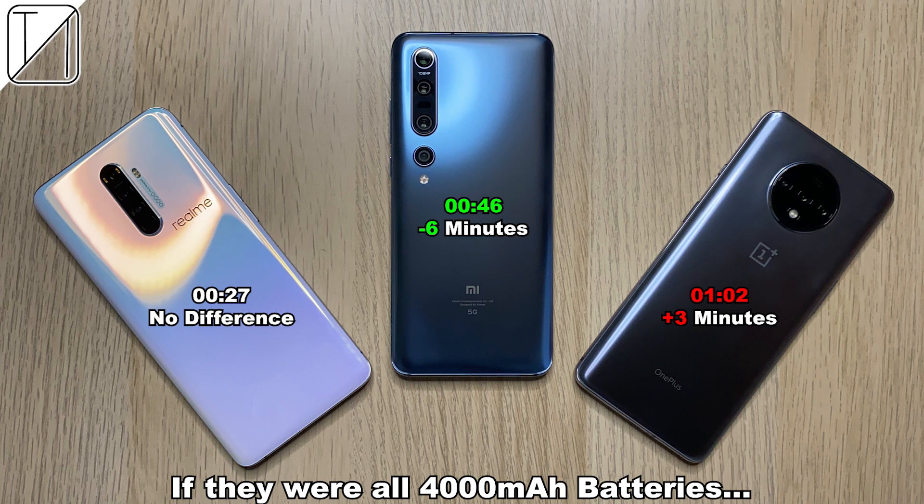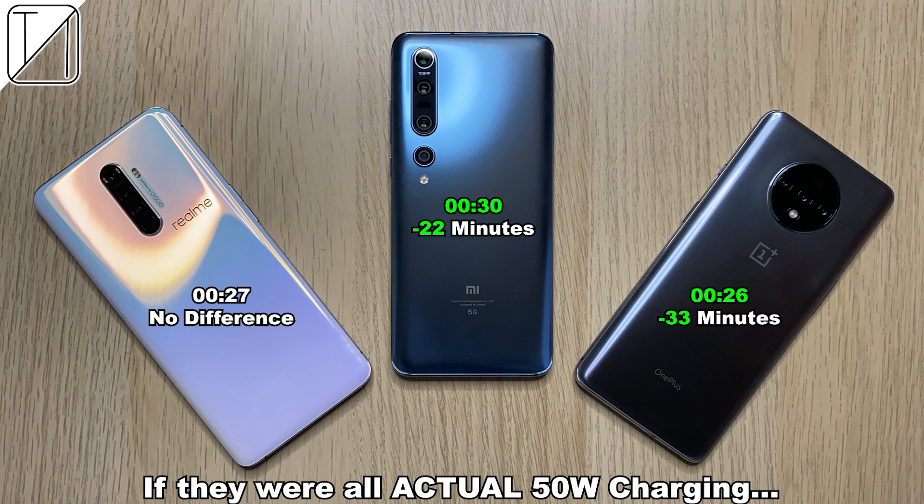If they were all 4,000 mAh batteries, the Xiaomi would be 6 minutes less and the OnePlus would add 3 minutes — no difference on the Realme. And if they were all actual 50 watt charging, the Xiaomi would be 22 minutes quicker at just 30 minutes, the Realme wouldn't change, and the OnePlus would be 33 minutes quicker, making it the fastest. I'll see you in part 5.